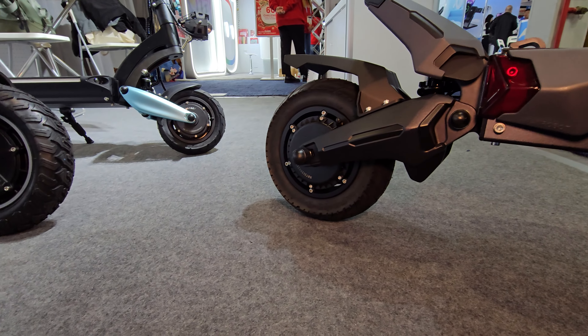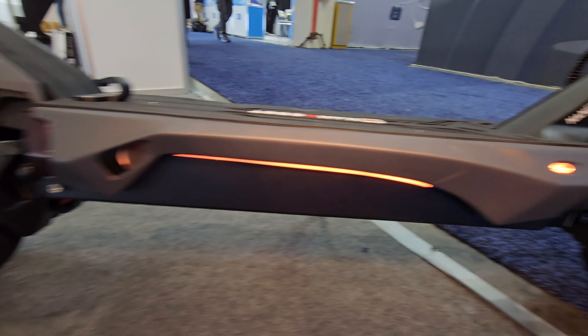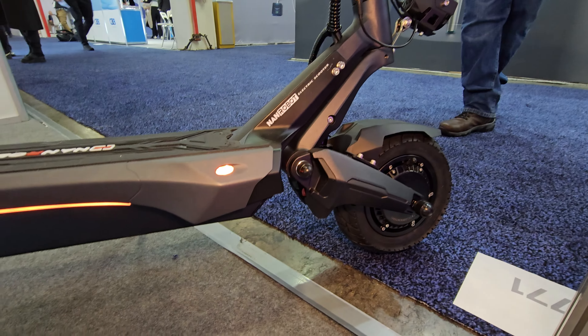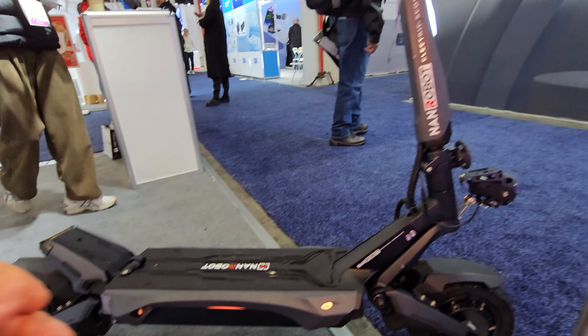Dual motors — yeah, this thing looks beefy. I think if you don't have the room for the big LS7 or it's too big for you to handle, the N6 will be the next best option.